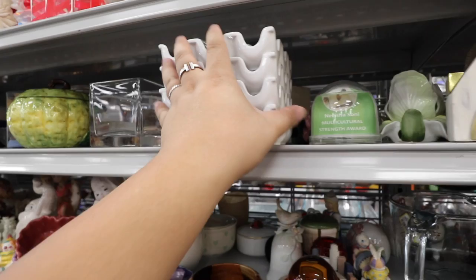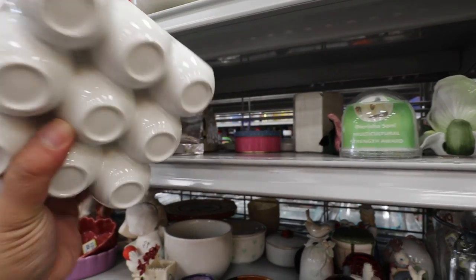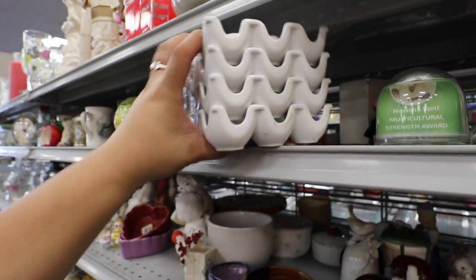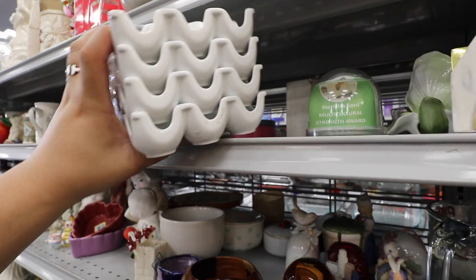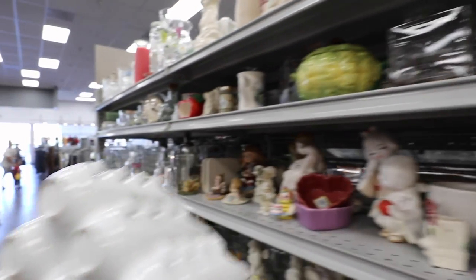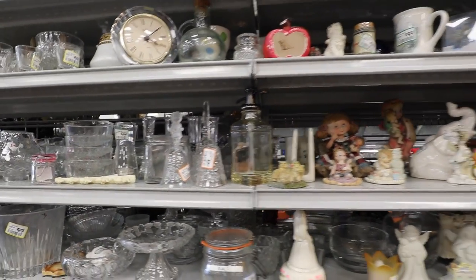And then I also saw this — they're like egg cartons but ceramic. They're kind of cute, but do I need them? How many eggs are these going to hold? Three times three is nine — times one, two, three, four. Nine times four is like thirty-six. We'll see. We're going to think about it while we look around some more.